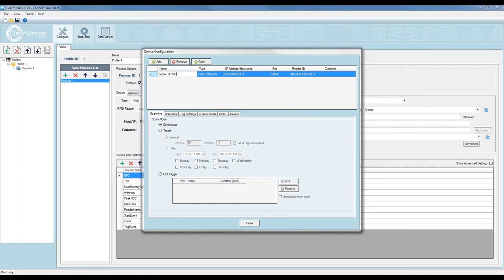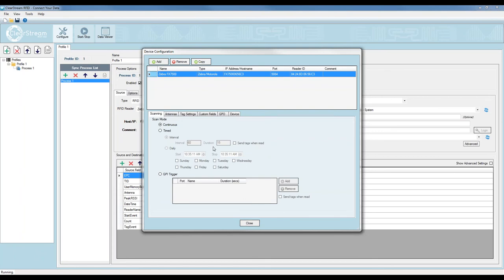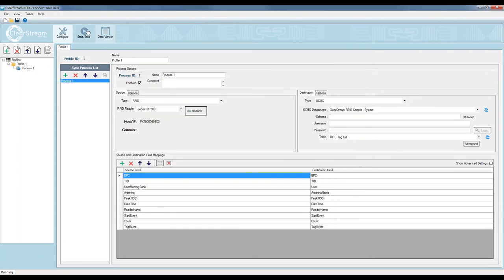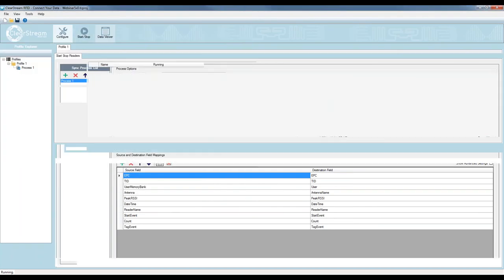I have my Zebra FX7500. I'll name it and add one antenna, dialing the power down a bit so I don't read every tag in the area. I'll call this antenna 'Station One' — imagine a workstation where I'm putting tags into a box and scanning everything with this fixed reader. The antenna sitting at that workstation captures tag data that flows to the destination. At this point I could start the reader. I'll save my project and jump to Start/Stop.